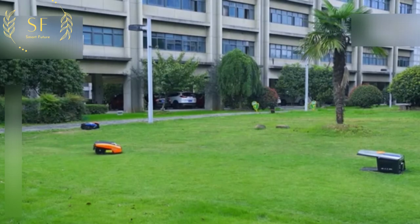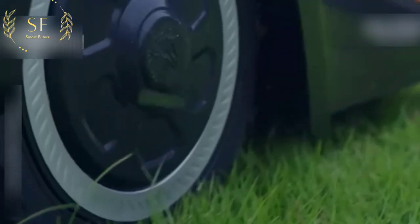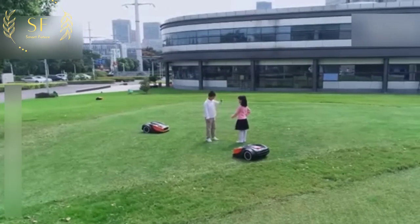This smart lawn mower is driven by a rare earth permanent magnet motor, giving it a quiet and powerful heart. While reducing unit energy consumption, noise pollution is also greatly avoided.